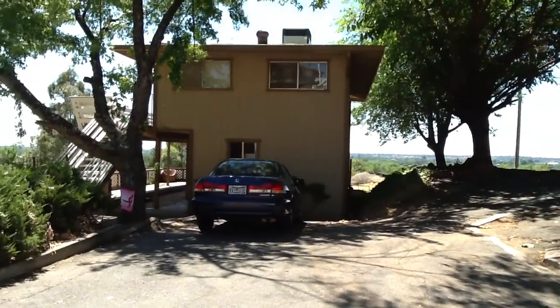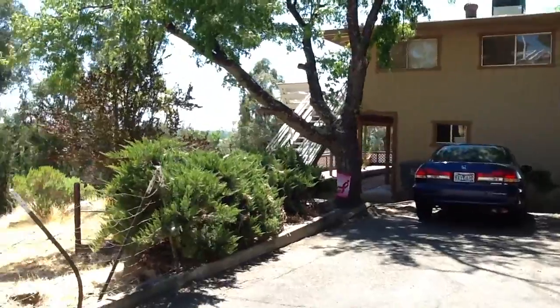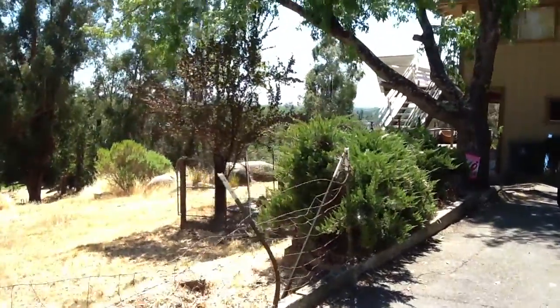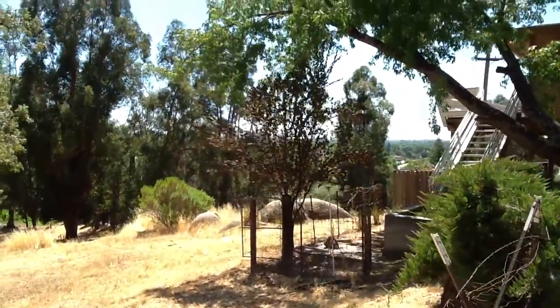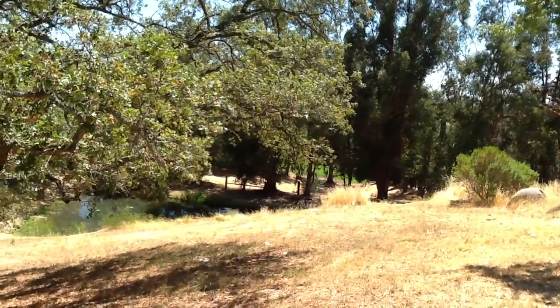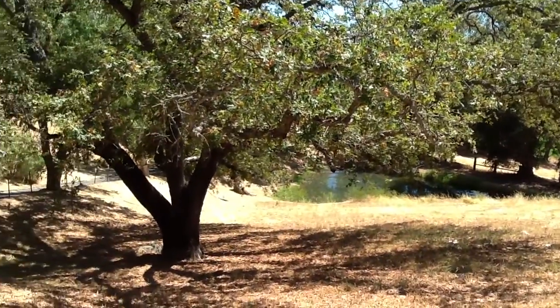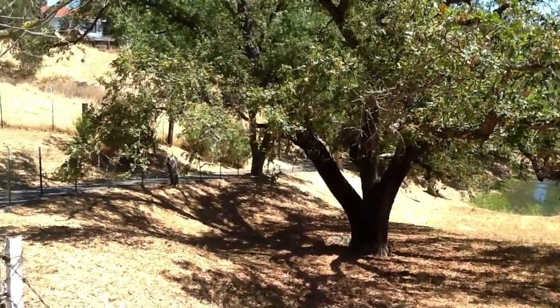This is the home on Sugarloaf Mountain Road. It is four bedroom, two and a half baths. It sits on an acre, has a panoramic view of the Loomis Basin, Sacramento Valley, and the Coastal Foothill Mountain Range. It has irrigation water and is at the end of a private drive.